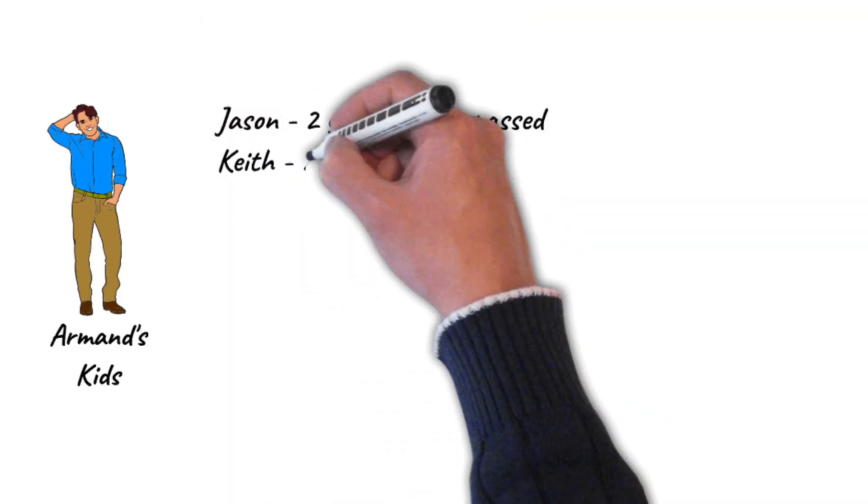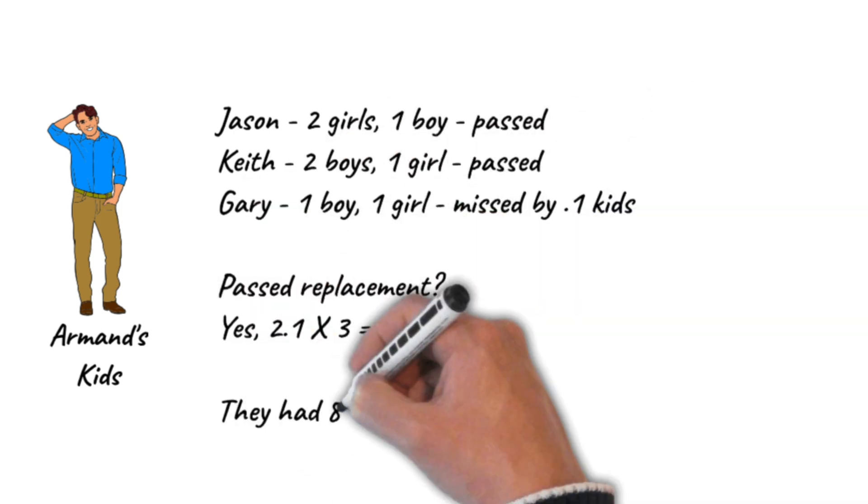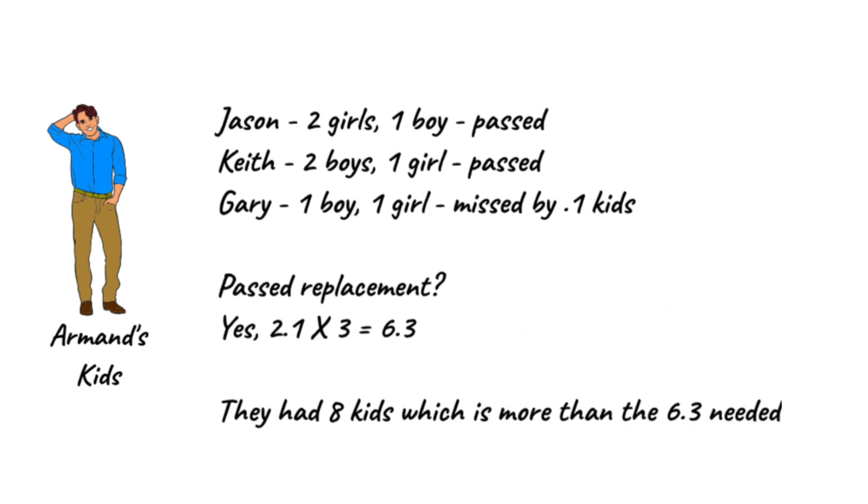In total that's 13 kids. If we take the replacement rate of 2.1 and multiply it by five — because that's what my parents had — then we needed 10.5 kids to see if we passed. We did: 13 is bigger than 10.5. My parents passed. Now, how are the kids' kids doing? My brother had three boys. His first boy had two girls and a boy, so he passed. His second boy had two boys and a girl, so he passed. The third boy had a boy and a girl — he missed it by 0.1 kids, so he failed. But in total they had eight kids, which passes the 6.3 needed as a replacement rate. So for his kids, they passed. Now there's my sister Rhoda's children. Her first daughter had two boys and one girl, so that passed. The second one has no kids, so she failed. The third one has two girls and a boy — she passed. In total they failed because six kids is less than the 6.3 needed. So actually, her family's shrinking.